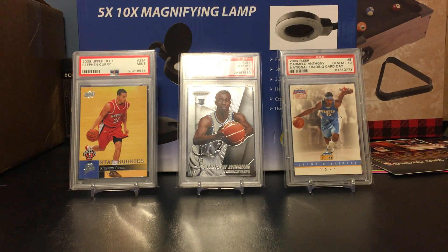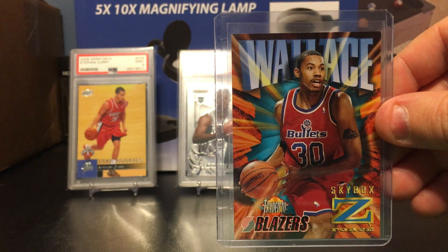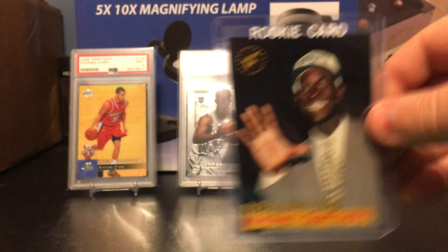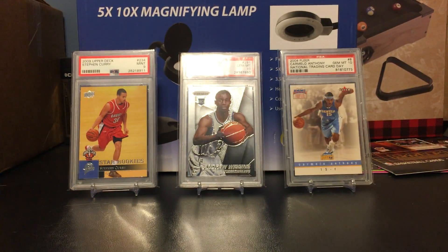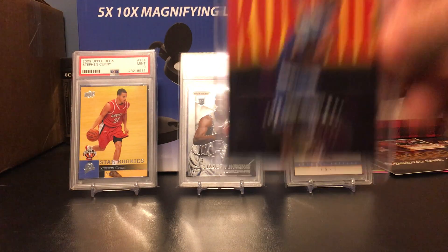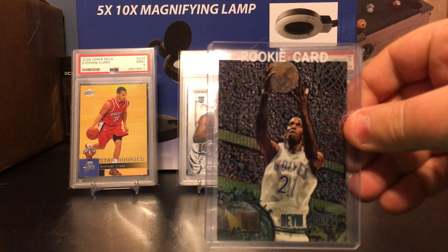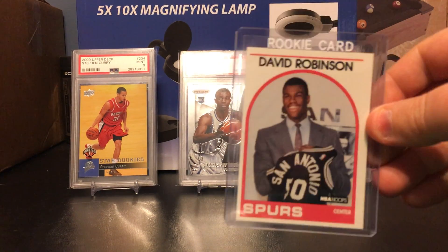I don't know if this is a rookie but it must be — Skybox Rasheed Wallace. We got some Kevin Garnett's — Topps Stadium Club, Stadium Club, Stadium Club. And with Fleer Metal, that's a nice one. Some David Robinsons.